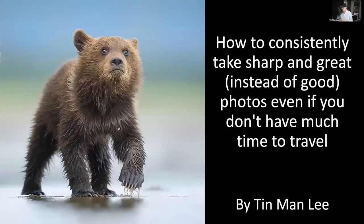For today's talk, the title is how to consistently take sharp and great instead of good photos, even if you don't have much time to travel.